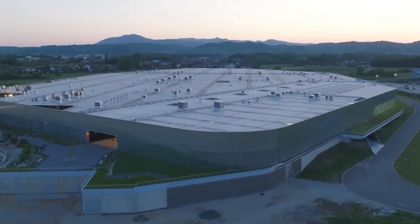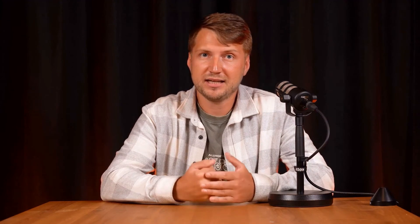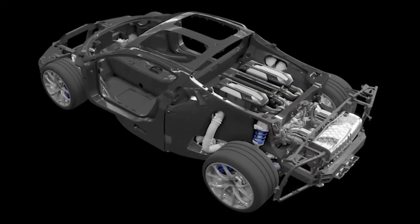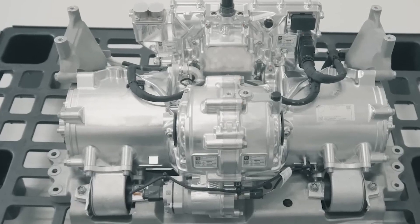Imagine yourself in a world where every decision is a technological breakthrough — that's the Bugatti Veyron, truly a masterpiece of engineering. One of its unique features is the carbon monocoque, which forms the core and body of the car. The use of carbon fiber gives the structure incredible rigidity while reducing its weight, which is critical in the development of a hypercar.